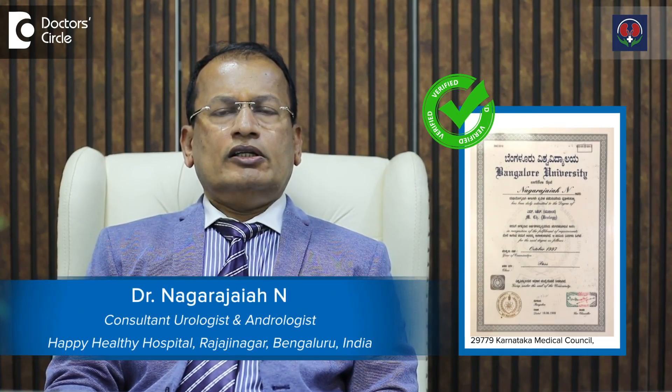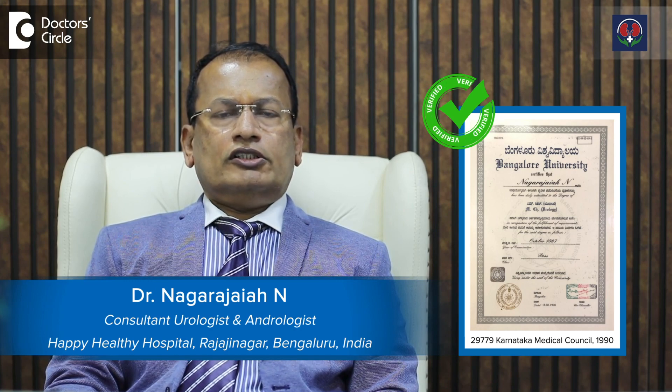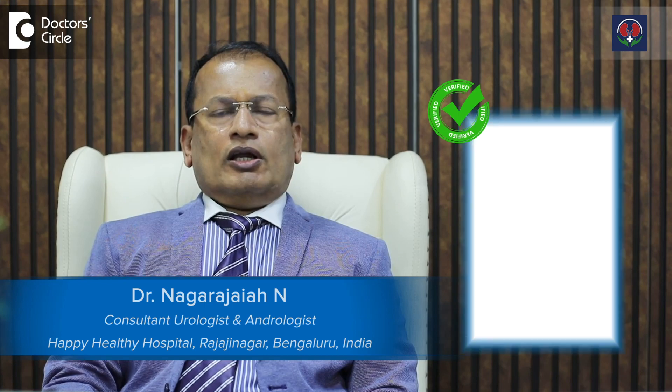Hello, I am Dr. Nagarjay N, Senior Urologist and Andrologist and Genito-Urinary Surgeon. Having more than 25 years of experience, I am now practicing at Happy Healthy Hospital, Bangalore.